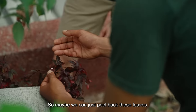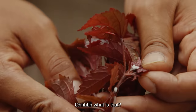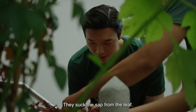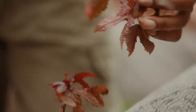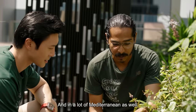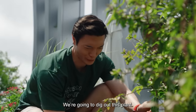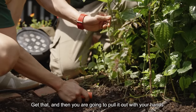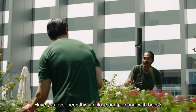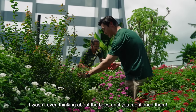Pest? So maybe we can go and peel back these leaves. Ooh, what is that? So this is called a mealybug — they suck the sap from the leaves. Wild pepper — I think they use this in Thai cooking. And in a lot of Mediterranean cooking as well. So we're going to dig up this plant, get that, and then you pull it out with your hand. Have you ever been this up close and personal with bees? I wasn't even thinking about the bees until you mentioned them.